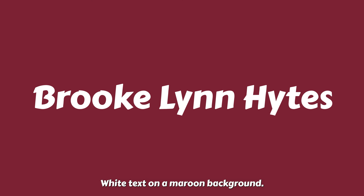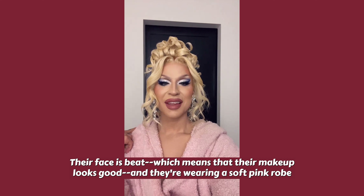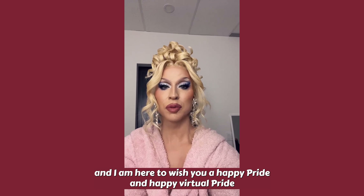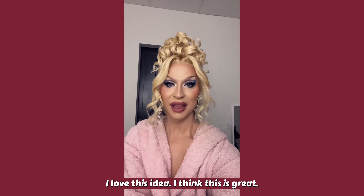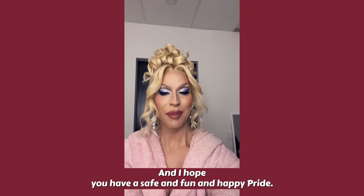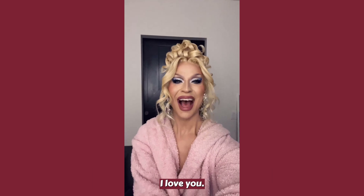White text on a maroon background introduces Brooklyn Heights. Brooklyn has their hair in a blonde updo, their face is beat — meaning their makeup looks good — and they're wearing a soft pink robe. They say: 'Hello, Pride Our Way. It is me, Brooklyn Heights, the Queen of the North. I am here to wish you a happy Pride and happy virtual Pride for the disabled and chronically ill. I hope y'all are having an amazing time celebrating and doing Pride your way. I hope you have so much fun. I love you all, and I hope you have a safe, fun, and happy Pride. I hope this little video made your Pride a little bit more special. I love you. Bye-bye.'